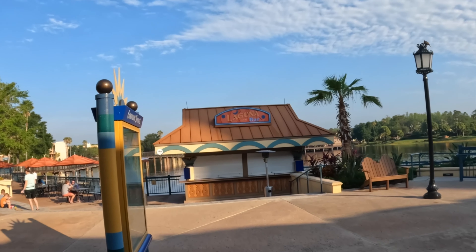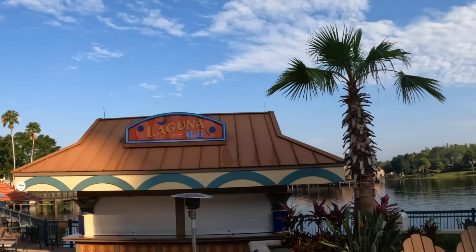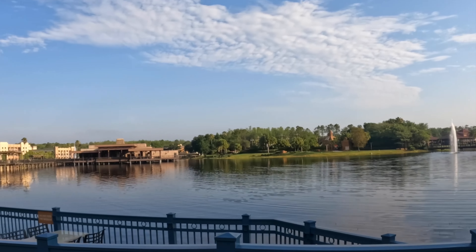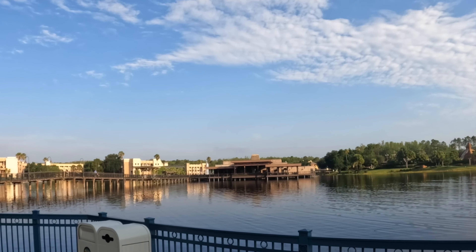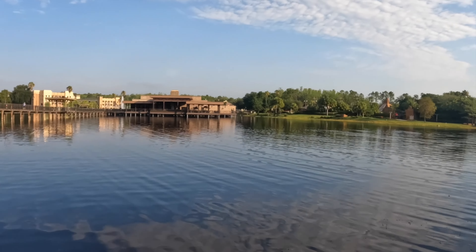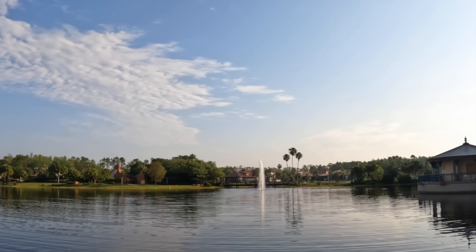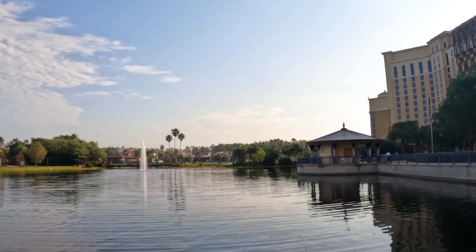As soon as you step outside, you see Laguna Bar. It's about nine o'clock so it's not quite open yet, but we're going to walk down and let you see the views. Once it opens in the evening, there are places to sit and enjoy your drinks overlooking the lake. Out there are the Three Bridges. One of the three bridges is right next to us — we'll walk out there. It's only open for lunch and dinner. You can overlook the resort and see the Dig Site across the way, which is the pool. There's also a beach area we'll show you.